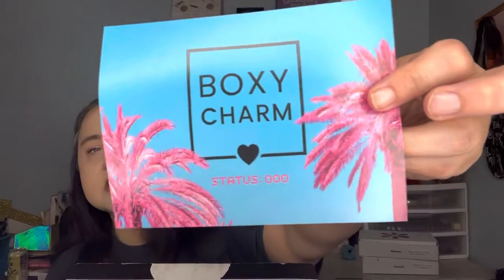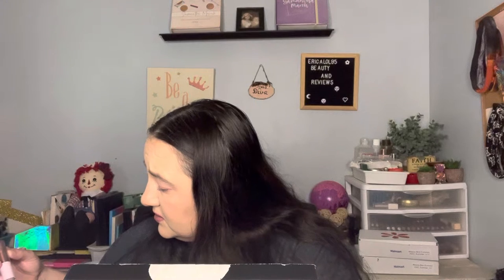It's just not fun at all, but we got our BoxyCharm for July! It's got a pretty card — I like this card, I might keep it. Let's see what's in here. First thing is the Beauty Crop Ginger and Prosecco.